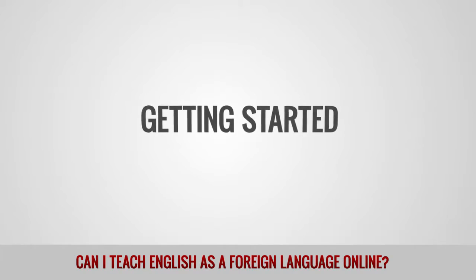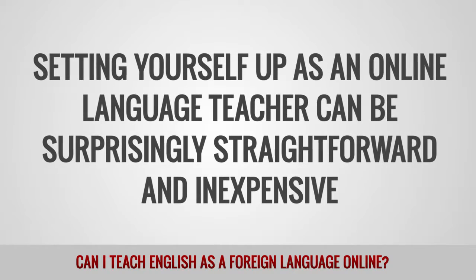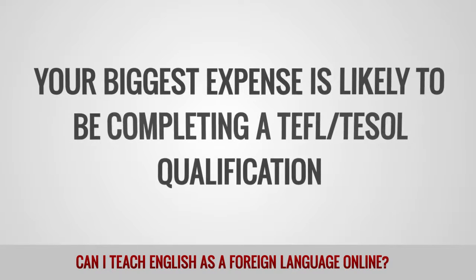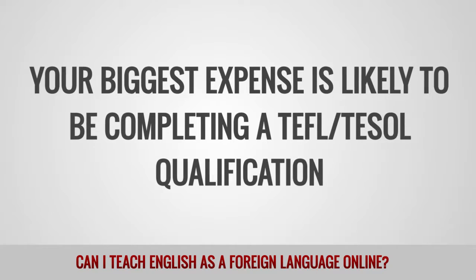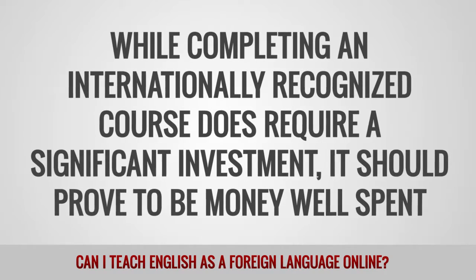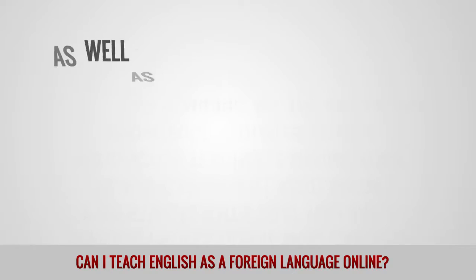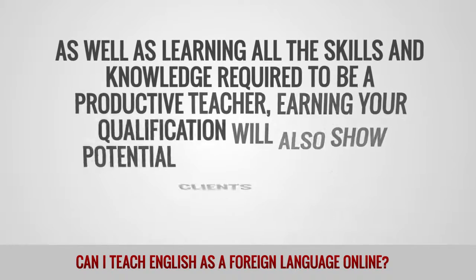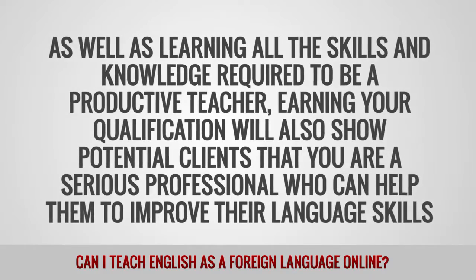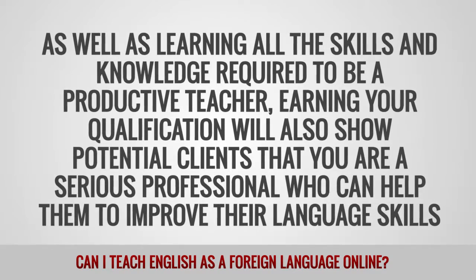Getting started. Setting yourself up as an online language teacher can be surprisingly straightforward and inexpensive. Your biggest expense is likely to be completing a TEFL or TESOL qualification. While completing an internationally recognized course does require a significant investment, it should prove to be money well spent. As well as learning all the skills and knowledge required to be a productive teacher, earning your qualification will also show potential clients that you are a serious professional who can help them to improve their language skills.